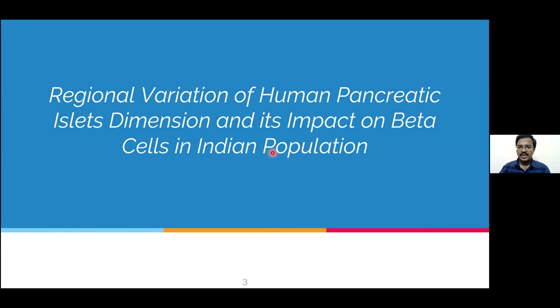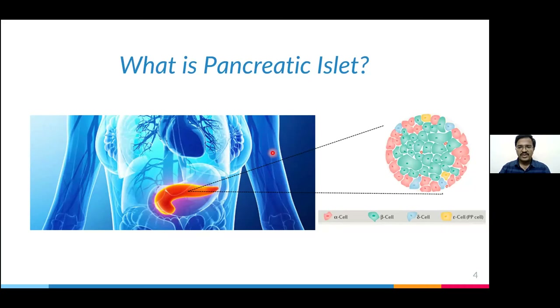Before moving into the topic, let me explain what pancreatic islets are. These are groups of cells scattered in the pancreas. These islets contain different cell types like alpha, beta, delta, and epsilon cells, in which the beta cell is most important because these cells secrete the hormone known as insulin, which is responsible for glycemic control — that is, glucose metabolism.